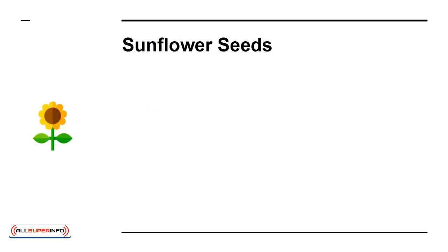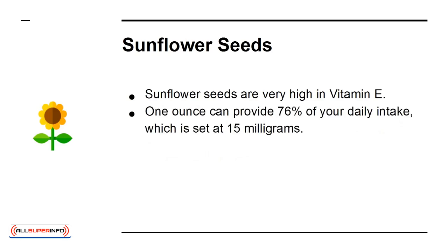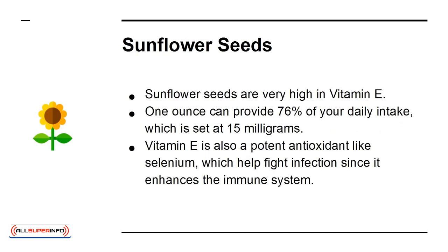Sunflower seeds are very high in vitamin E. One ounce can provide 76% of your daily intake, which is set at 15 mg. Vitamin E is also a potent antioxidant like selenium, which helps fight infection since it enhances the immune system.